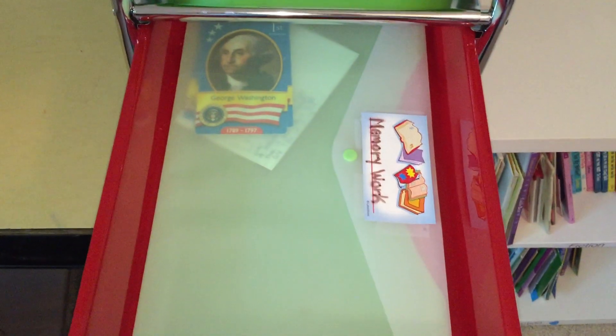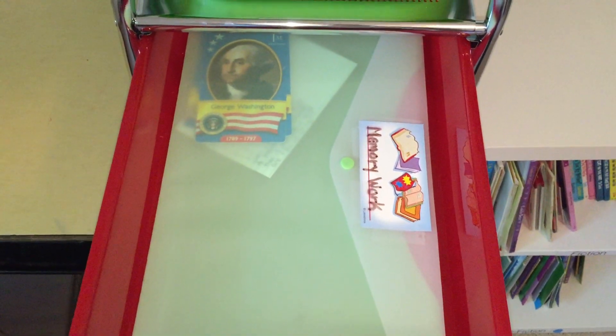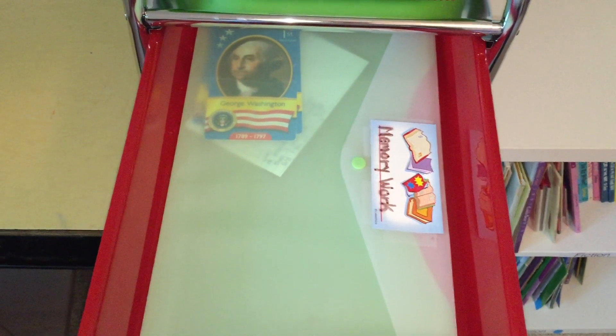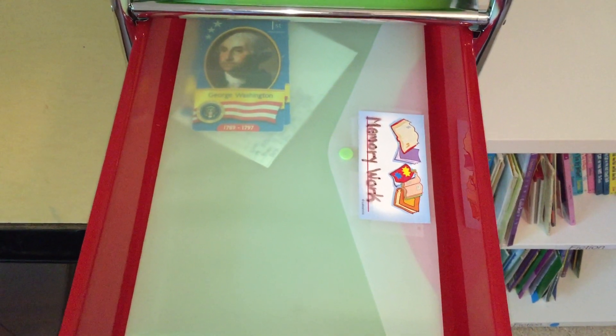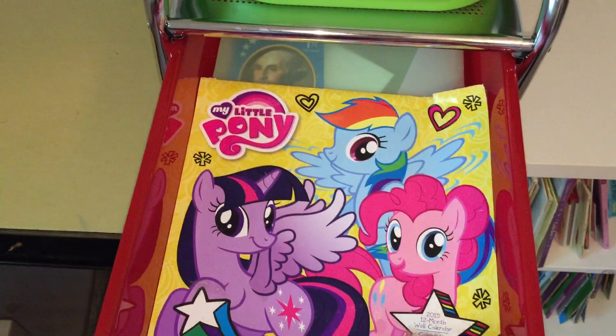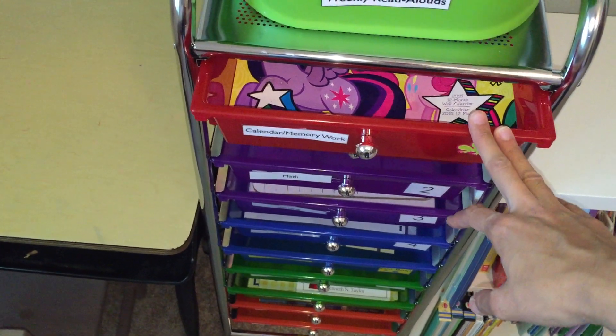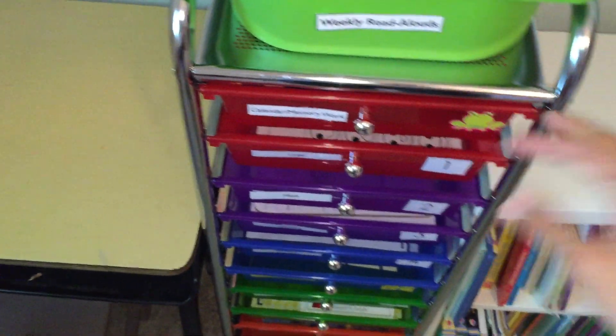Back here we have a memory work pouch with the poem she's memorizing for the month and any other memory work. Right now we're working on presidents, so she has president flashcards that she is working on. That's calendar memory work — the first thing she does in the morning.